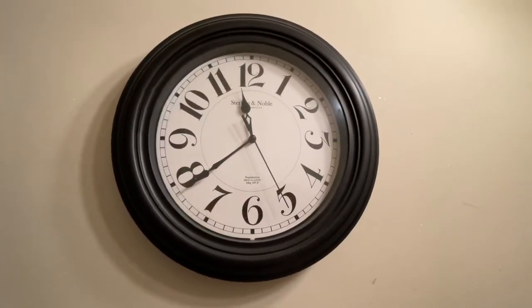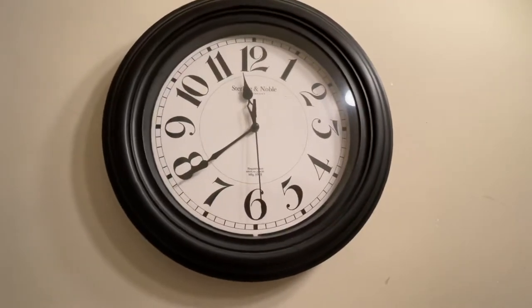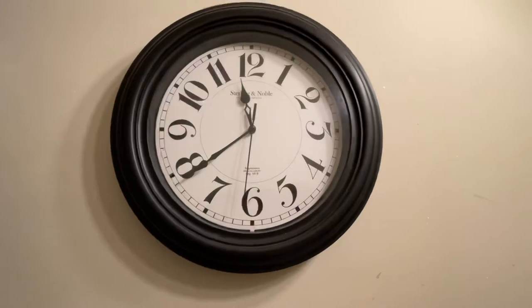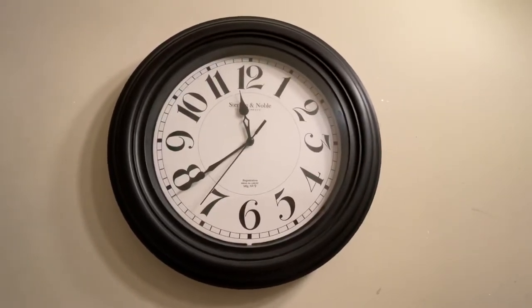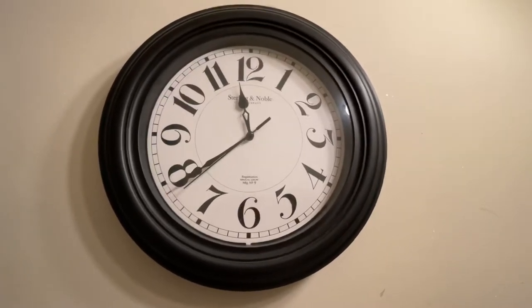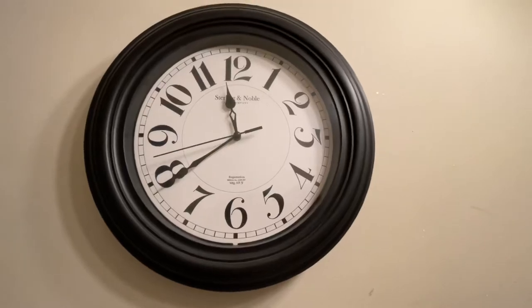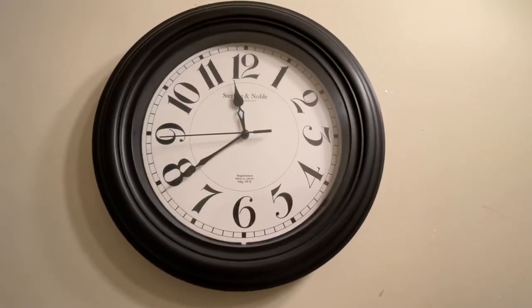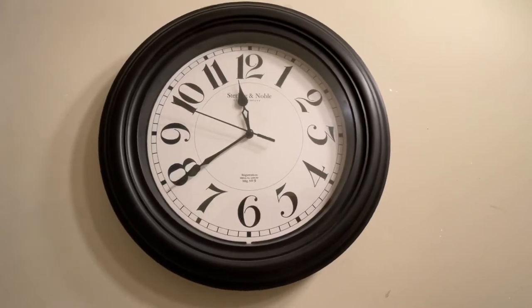This is a Sterling and Noble wall clock in my bathroom. It's a good clock too — also known as a Sterling and Noble wall clock.